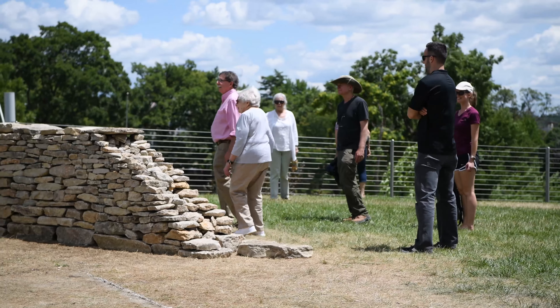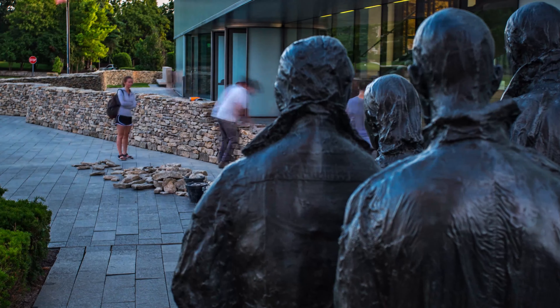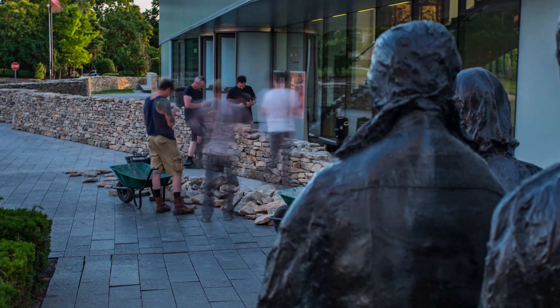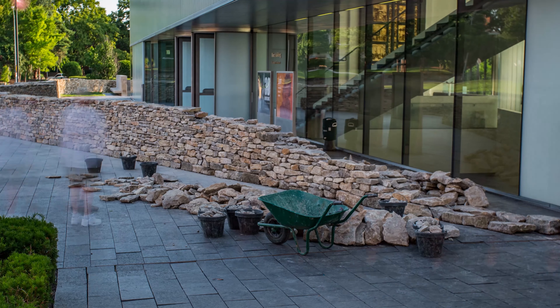Another visitor who stopped by to see Goldsworthy was Estelle Sosland, widow of Morton Sosland. The walking wall was commissioned to recognize the Soslands' deep commitment to the Nelson-Atkins. "It's been a great privilege to be making a work in their honor."